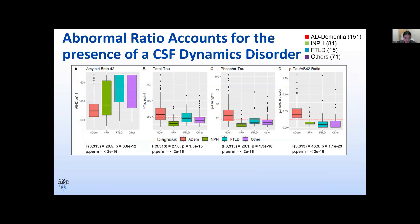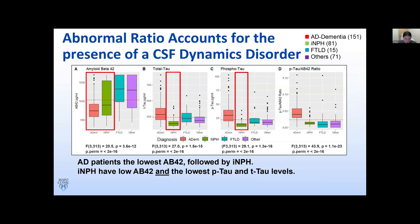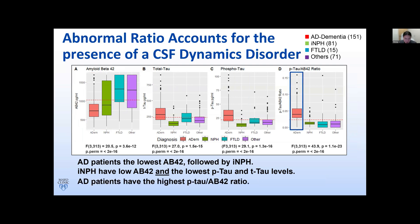When comparing Alzheimer's disease and NPH with other causes of dementia, including FTLD and non-degenerative etiologies, both AD and NPH patients can have low abnormal AB42 levels, with Alzheimer's disease patients having the lowest. NPH patients have low AB42 and the lowest P-tau and T-tau levels, which are technically in the normal ranges. By contrast, AD patients have the highest abnormal ratio, whereas NPH patients have normal ratios similar to FTLD and non-degenerative etiologies. This leads us to conclude that an abnormal ratio can account for the presence of CSF dynamics disorders, whereas using AB42 levels alone may result in erroneous interpretations.